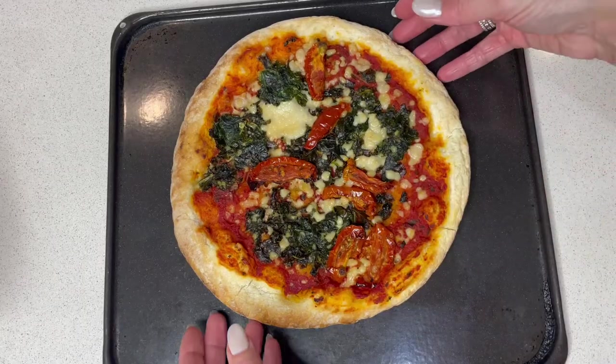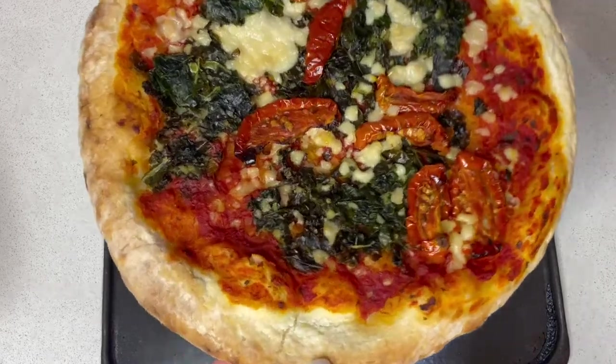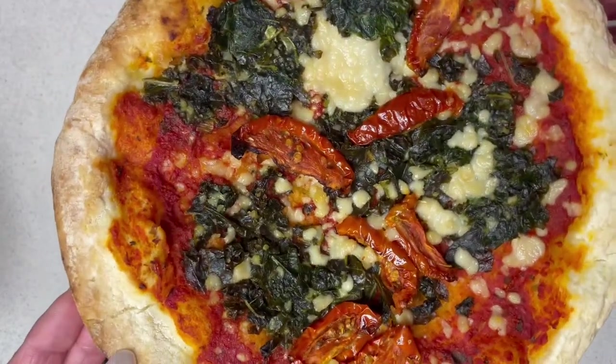Pizza out of the oven. It looks absolutely delicious. Let's try it. The topping is so generous on this pizza and I'm really enjoying the kale elements. I'm not vegetarian, but I will definitely be eating this again because it is so, so yummy.